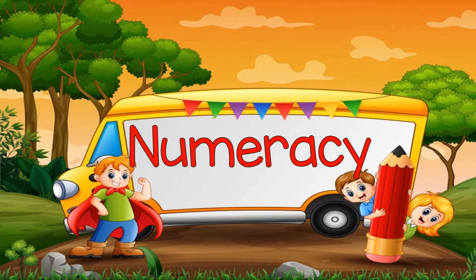Hi kids! It's teacher Tracy again. Let's learn a new lesson in numeracy. Are you ready? Let's start!